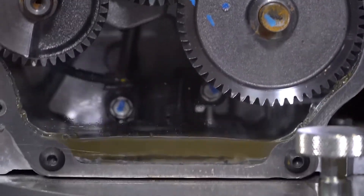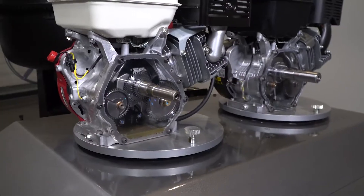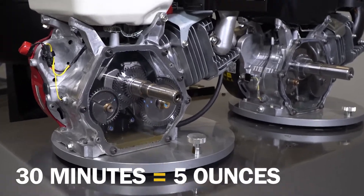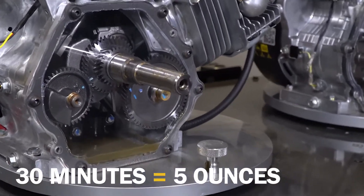See how the gas is making its way into the engine? That's diluting the oil, making it less effective. Get enough gas in there and you're talking major engine problems. Travel like this for 30 minutes and up to 5 ounces of gas can get into the oil.